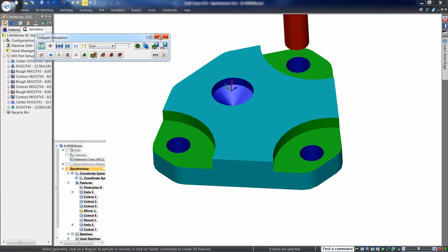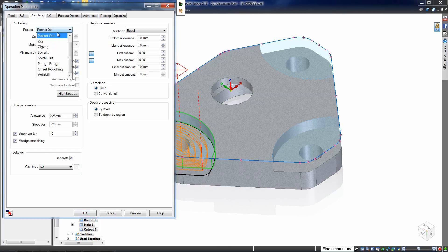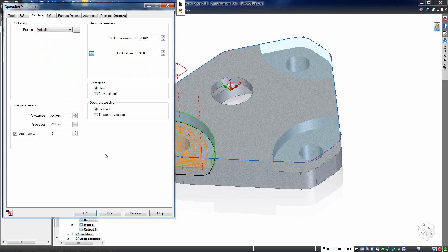Don't like what you see? That's okay, because all of these operations can be fine-tuned by you, the NC Programmer. In this case, we'll make a change to the cut pattern.